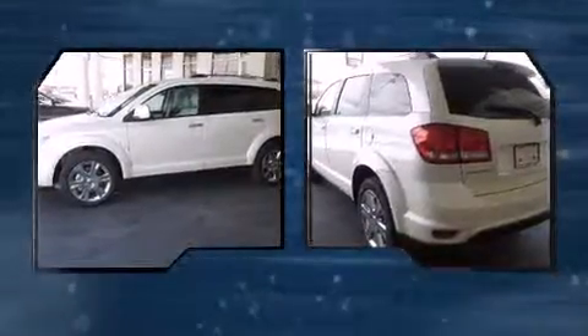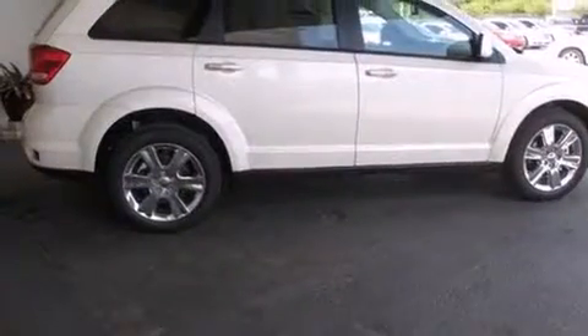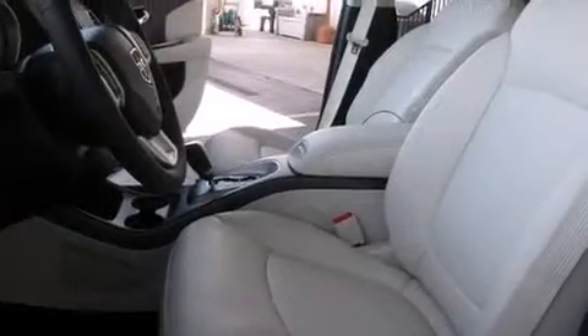A wealth of standard features means that you no longer have to sacrifice, such as remote keyless entry, front and rear reading lights, a built-in garage door transmitter, and much more. Features such as automatic climate control and leather upholstery prove that economical transportation does not need to be sparsely equipped.